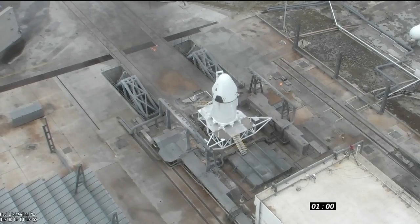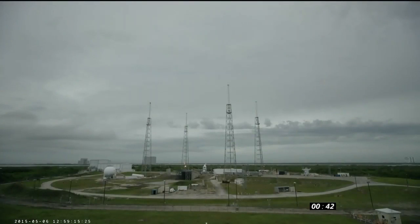T minus one minute and counting. Dragon is in countdown. T minus 58 seconds. Everything remains go. The Dragon and trunk, 20 feet tall as you see them, will lift off. The eight Super Draco engines will burn for eight seconds, and the trunk will then detach, fall into the ocean when the spacecraft reaches apogee.